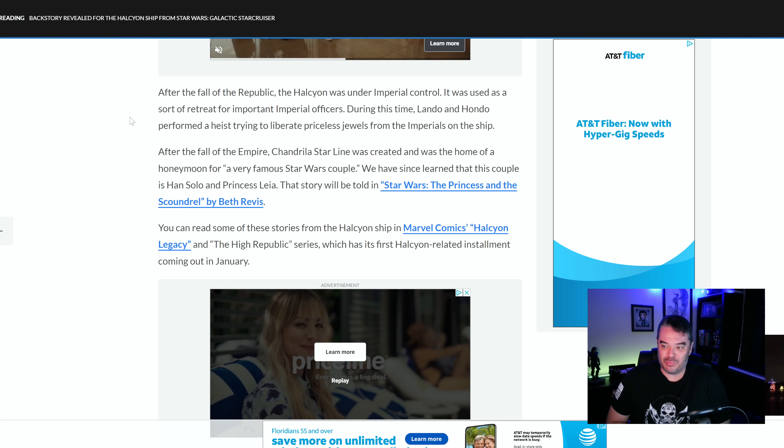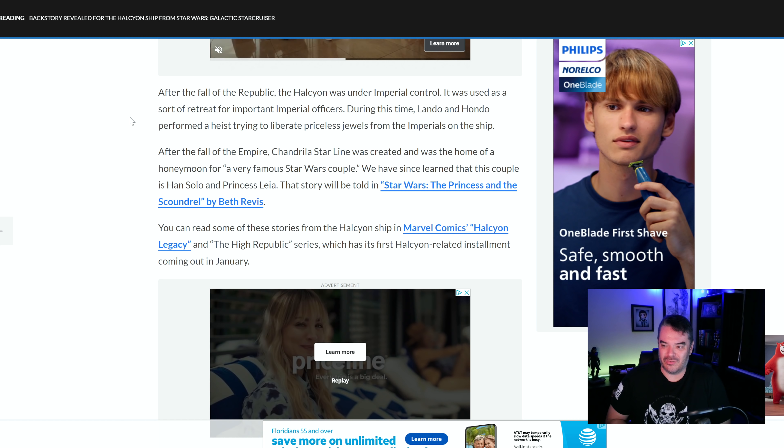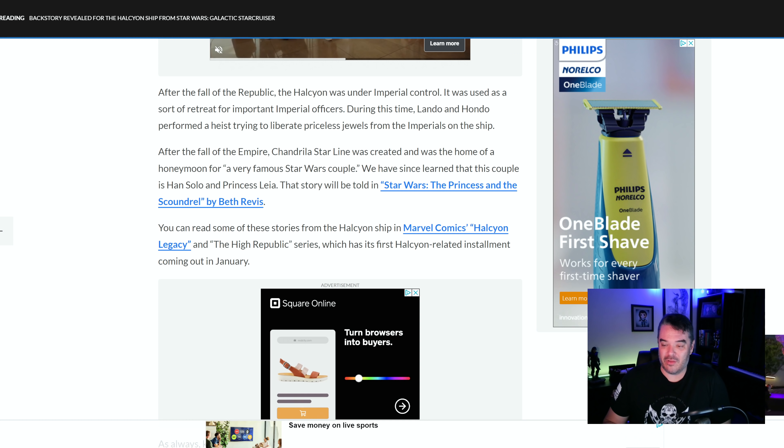Grand Moff, after blowing up a few planets, was like, 'Hey Vader, I'll be back — I'm going on the Halcyon for a little R&R.' So they put the Imperial officers over there to blow off steam. After the fall of the Empire, the Shandrilla Star Line was created and it was the home of a honeymoon for a very famous Star Wars couple — that's right, Han Solo and Princess Leia. They went on the Galactic Star Cruiser for their honeymoon right after the Battle of Endor. That's canon now, everyone.